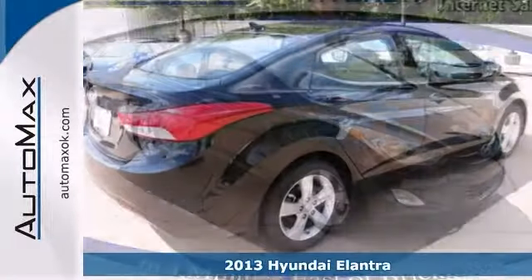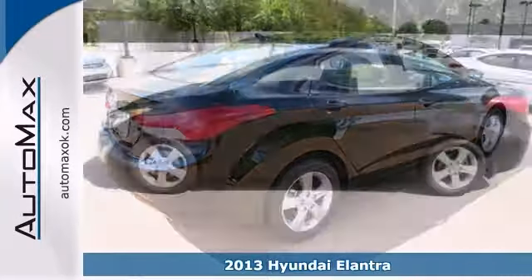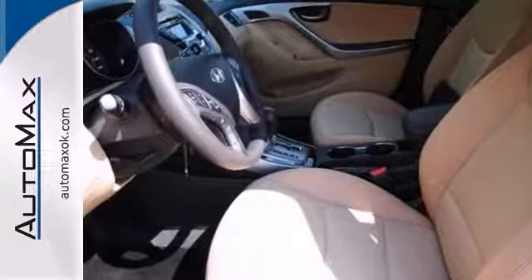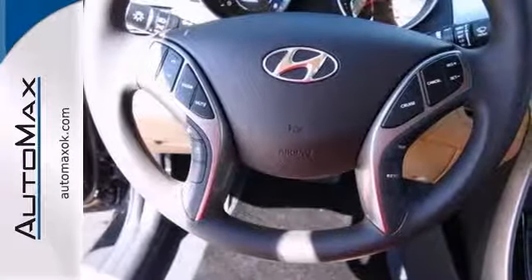All compacts are not created equal. This 2013 Hyundai Elantra leads the way compared to its key competitors. It's a stylish sedan and it delivers on a simple secret: just give people more of what they want for less.